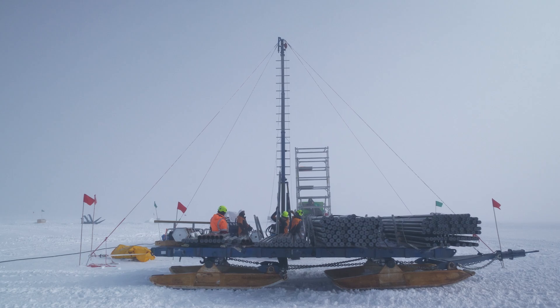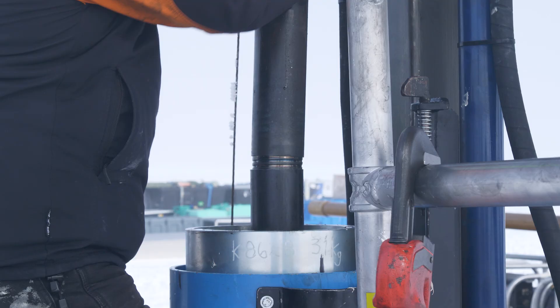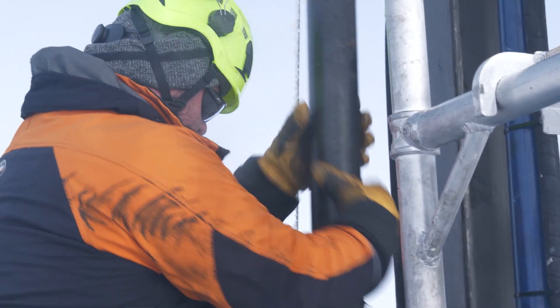We are trying with this drill rig to get 200 metres of sediment core from this location. This has never been done so far away from a base and so close to the centre of the West Antarctic ice sheet.